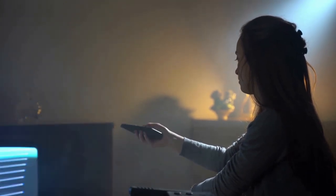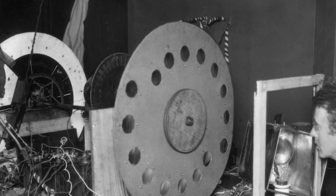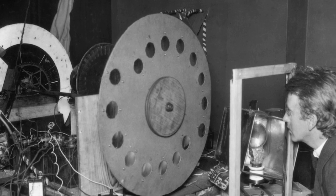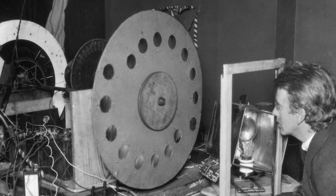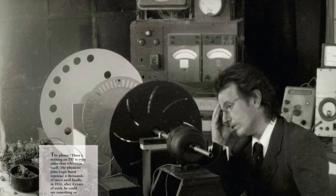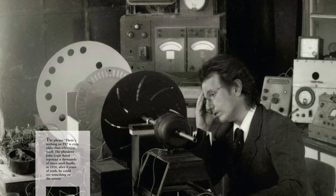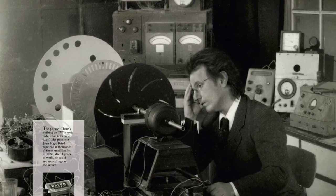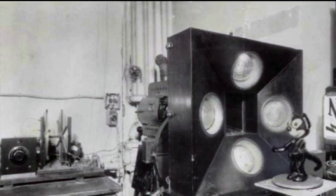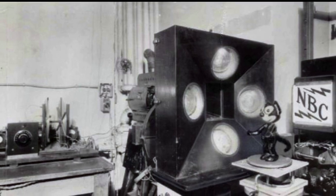Mechanical televisions. Mechanical televisions relied on rotating discs to transmit images from a transmitter to the receiver. Both the transmitter and receiver had rotating discs. The discs had holes in them spaced around the disc, with each hole being slightly lower than the other. To transmit images, you had to place a camera in a totally dark room, then place a very bright light behind the disc. That disc would be turned on by a motor in order to make one revolution for every frame of the TV picture.